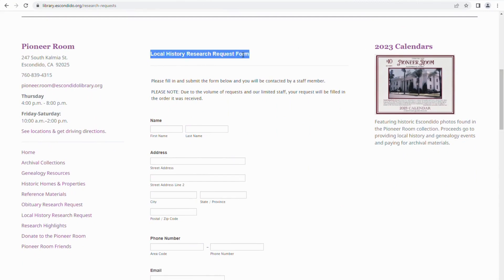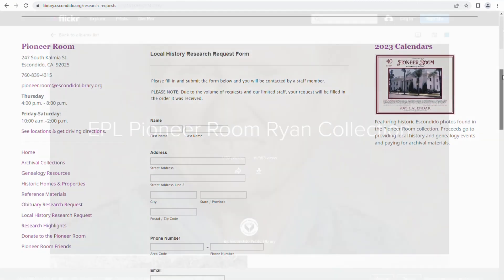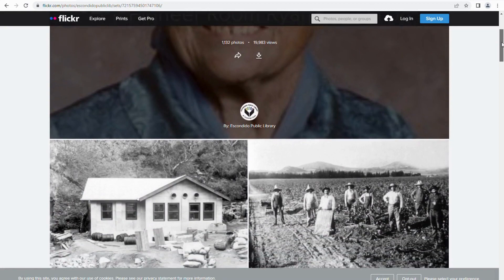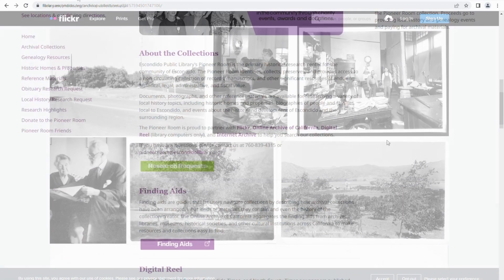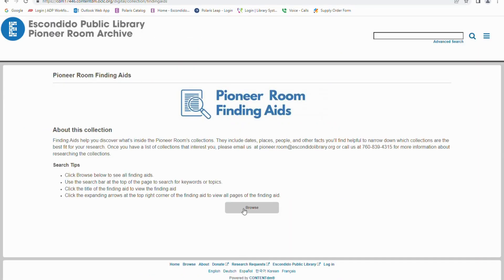Be sure to check out our website where you can submit a research request for our archival staff. Browse our online collections of photographs from Francis Bevan Ryan, Max Atolano, and Eloise Perkins, and search our finding aids to help find information about specific collections.